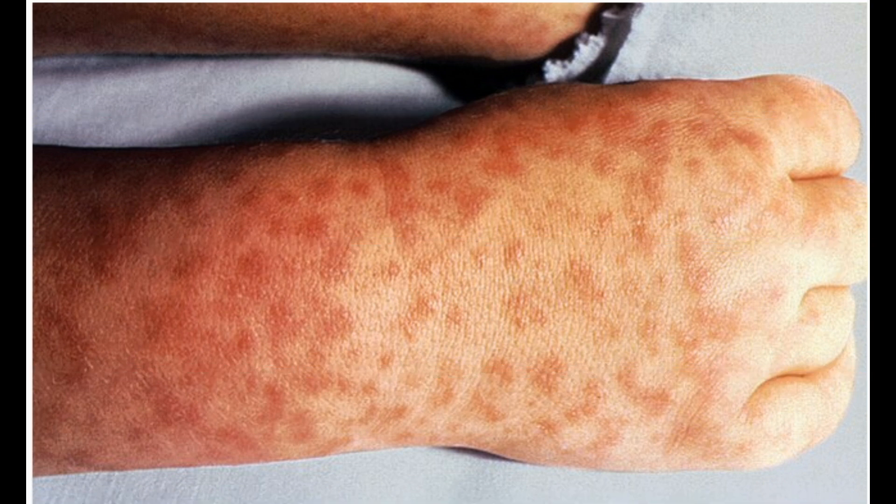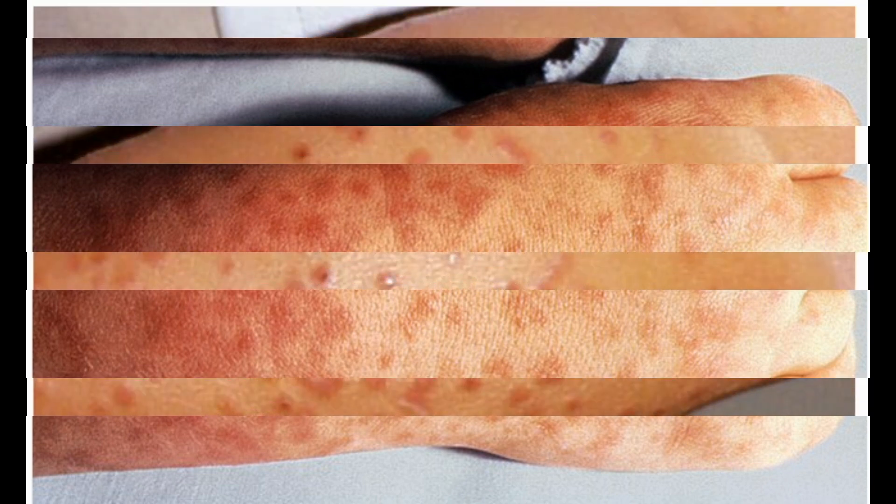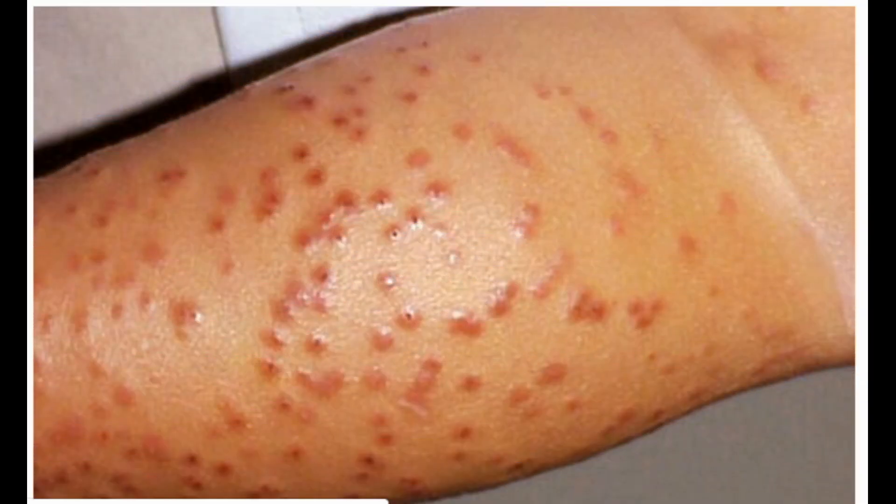Eleven: Colorado tick fever. You can pick up this rare disease from bites from the Rocky Mountain wood tick. This eight-legged creature lives in the western U.S. at higher altitudes and picks up the virus as it feeds on squirrels, chipmunks, and mice. You'll likely feel tired and achy with fever and chills. You could also have a headache, belly pain, vomiting, and a skin rash. There's no pill for it, but in serious cases you may need hospital care to get better.